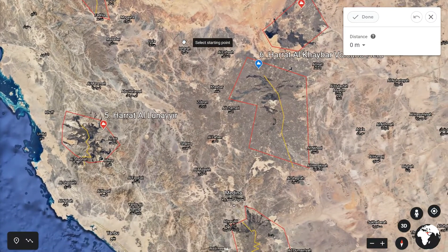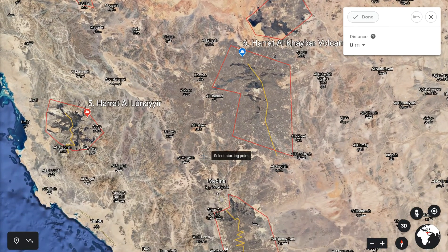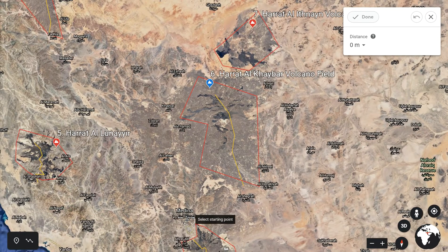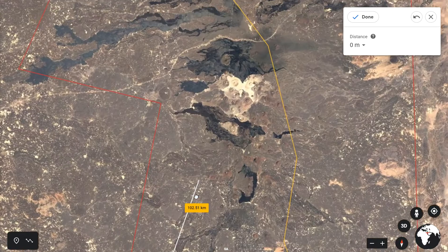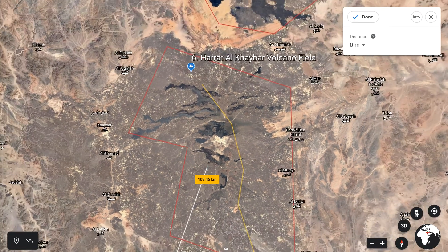Number six is Hratt al-Khaybah. It is the most popular volcano field in all of Saudi Arabia, located north of the city of Medina, about 125 to 130 kilometres away. It contains a white volcano — a black and white volcano — and people produce beautiful pictures of it. The views there are stunning.